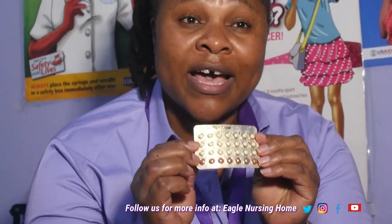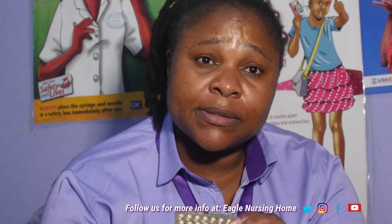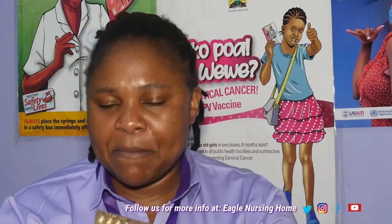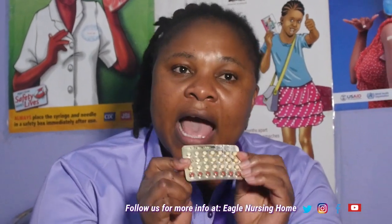This pill pack has two colors. We have the yellow color and we also have the pink colors. The yellow color — these are the active pills. Active pills means that these are the hormonal pills. Then the seven pills which are down here — these are just inactive pills.